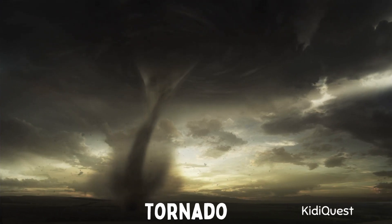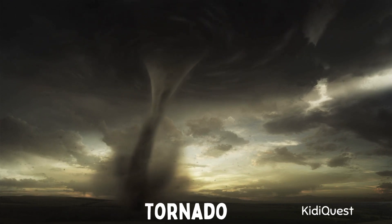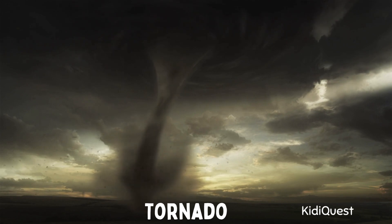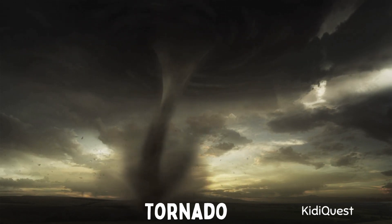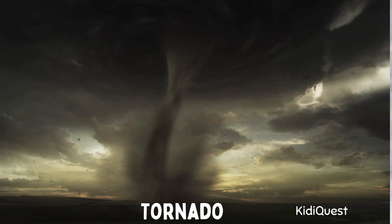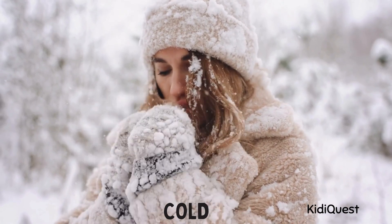Tornado! Sometimes very strong winds spin around in a circle and form a big funnel shape — that's called a tornado. Tornadoes are powerful and fast, and they make trees, dust, and leaves swirl around like a giant spinning top. Can you spin around slowly like a tornado?